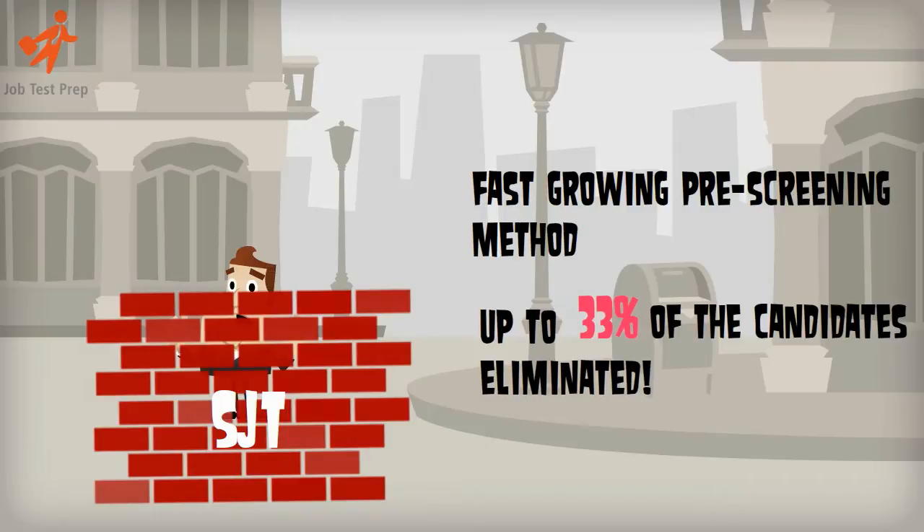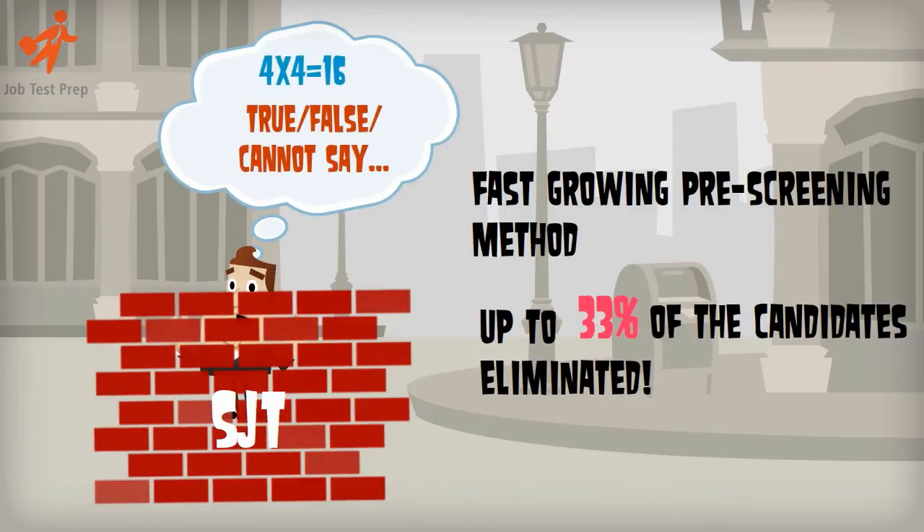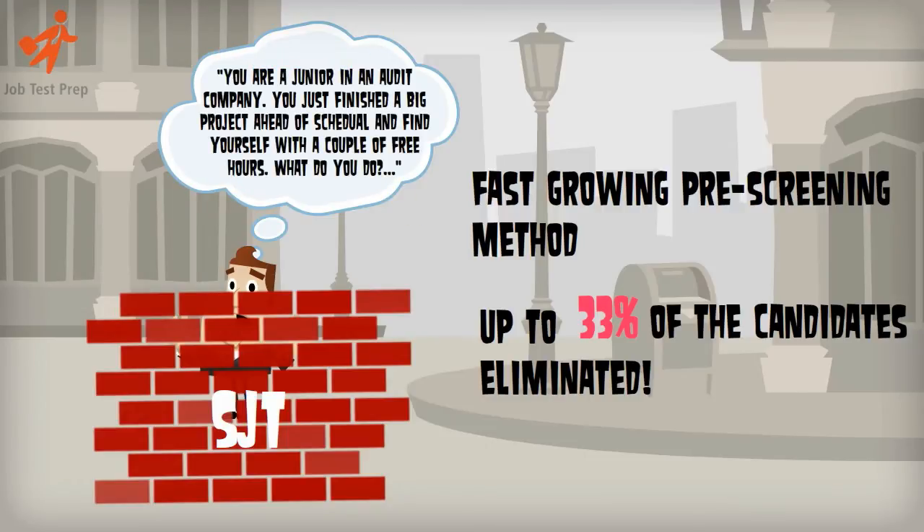Up to a third of the candidates will be eliminated from the process. So, before you start practising your math and verbal reasoning skills, we advise you get familiarised with the SJT.